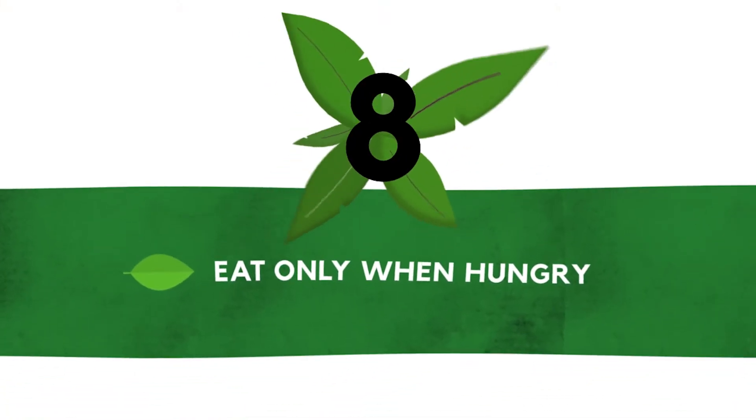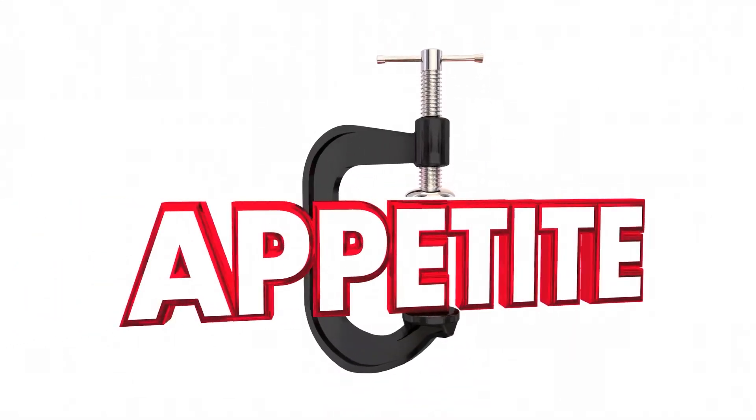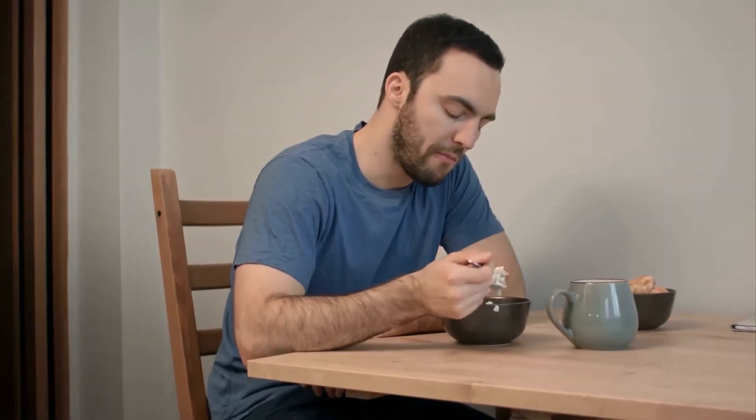Number eight: eat only when hungry. A common question is whether you should eat when you are hungry or not. Ketosis actually acts as a natural appetite suppressant, so you may find that you don't get hungry as often or not as ravenously.